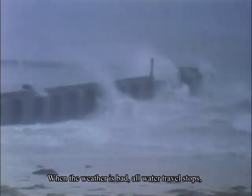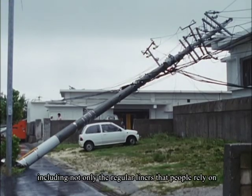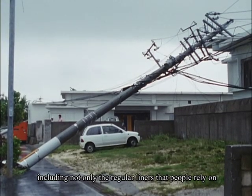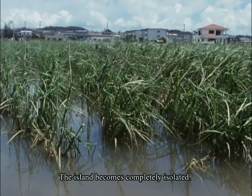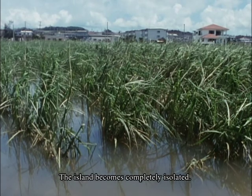When the weather is bad, all water travel stops, including not only the regular liners that people rely on, but even fishing boats as well. The island becomes completely isolated.